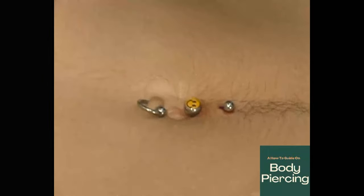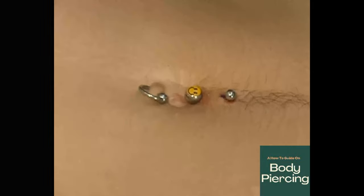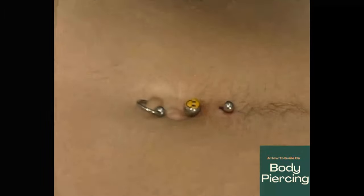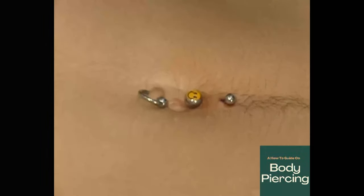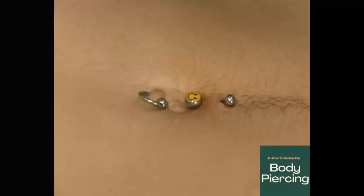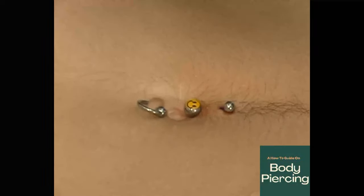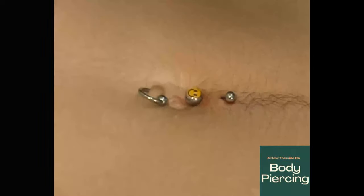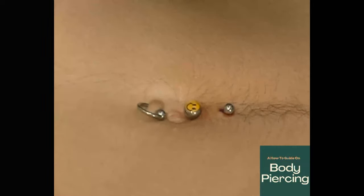With regards to aftercare for this piercing, the client needs to purchase something like Mepore. He needs to keep the piercing covered up for approximately a week, changing the dressing once every single day. From tomorrow he should start applying wet saline or salt water for approximately six weeks.